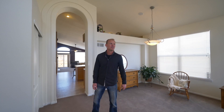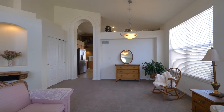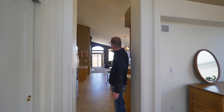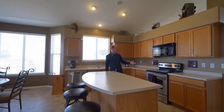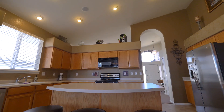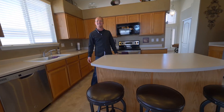As you walk in the front door, you can feel the wide-open, bright feel of this ranch home. You're immediately greeted with views of the foothills out the back door. Check out the spacious kitchen with plenty of counter space, stainless appliances, and vaulted ceilings throughout.